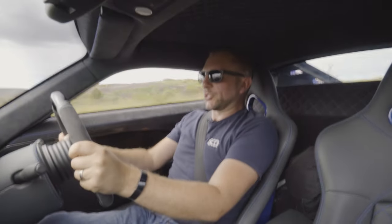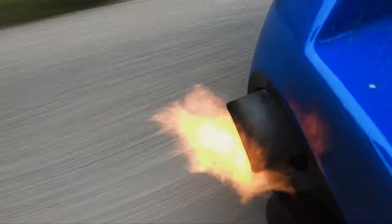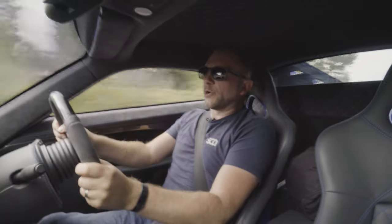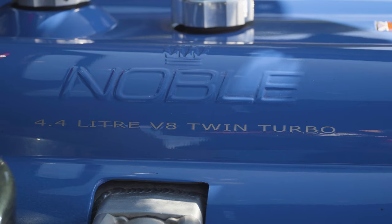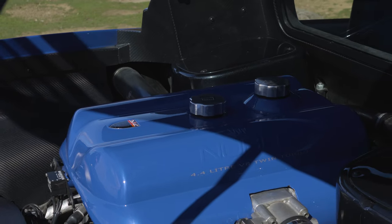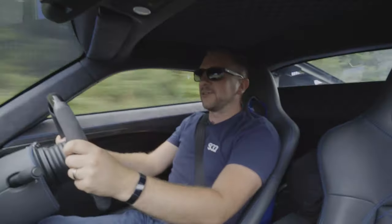That powertrain isn't just impressive for the amount of power and torque you get from it, but also for the noise. It's a 4.4-litre engine — the Z8 — that's been twin-turboed. I know there's a lot of talk of it coming from a Volvo, but it's actually a Yamaha power plant that's been tuned by Judd, which is a name I've only ever used in conjunction with Formula One.